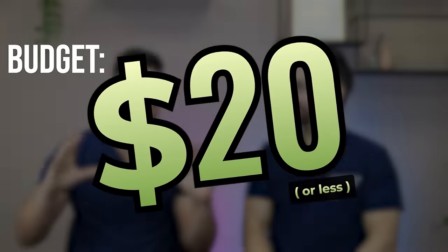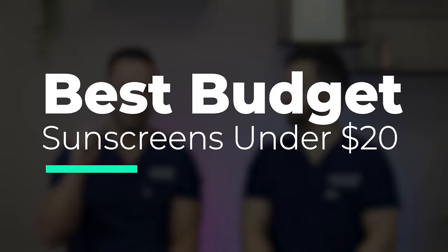We tested every sunscreen on the best sellers list so you don't have to, and we're going to tell you what the best budget options are and what the worst budget options are. I'm Dr. Shah. I'm Dr. Max Fields. Welcome to our channel — we talk about all things skincare. We defined our budget as less than $20, and we're going to go through our favorites: which ones are the best, which ones are the worst, and which ones are worth your money.